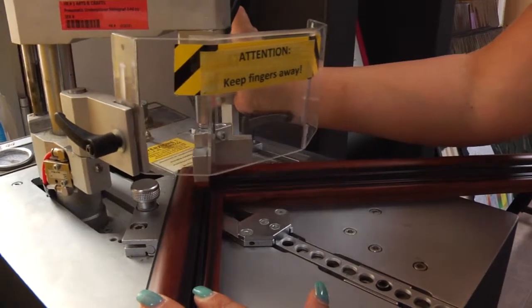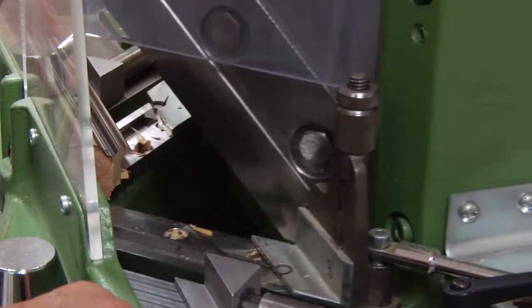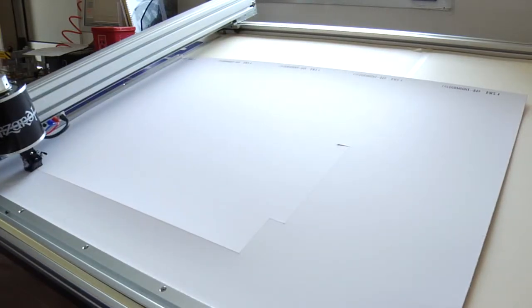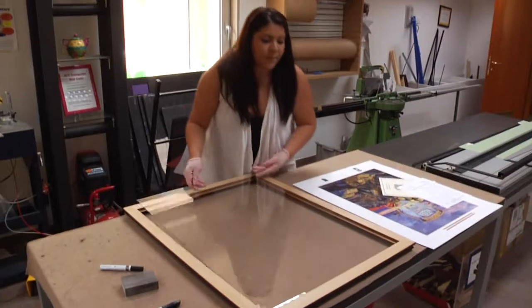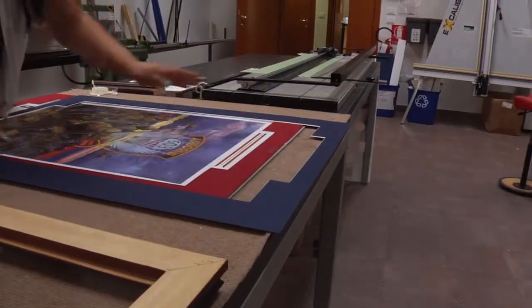The Lead Recreation Assistant shows us how it's done. The frame we're going to do today is of a Dietz print. Ruby Tucker and I are going to cut the frame, cut the mats — all Dietz prints are usually double matted, which just makes it look nicer — and then cut the backing and glass and go through the whole process.